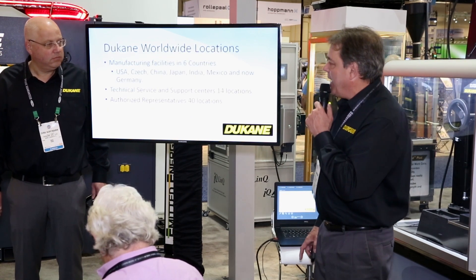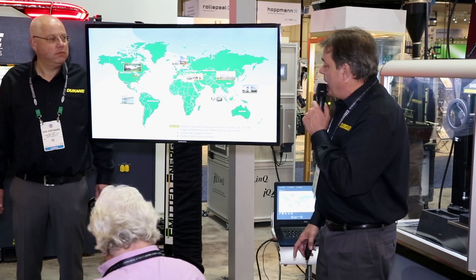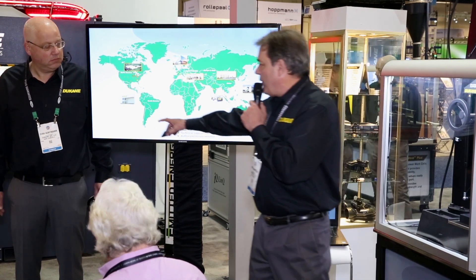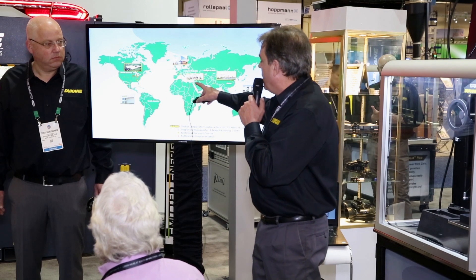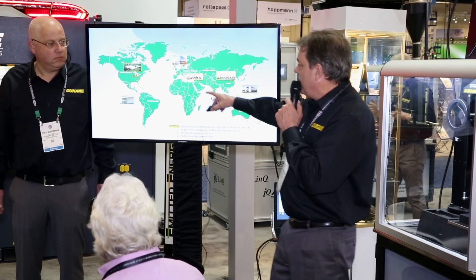So what we're excited to talk about is the marriage of Duquesne and KVT. Duquesne has manufacturing facilities in over six countries, technical service support centers in 14 locations, and authorized representation centers in 40 other locations. We have manufacturing facilities in Mexico and North America, a facility in the Czech Republic, China, Japan, India, and now — which we're really excited about — our new facility in Germany.